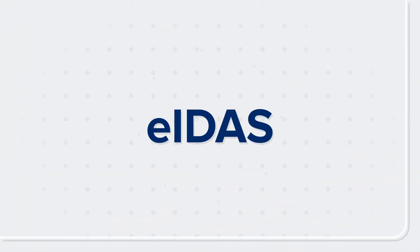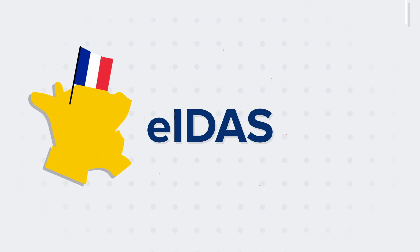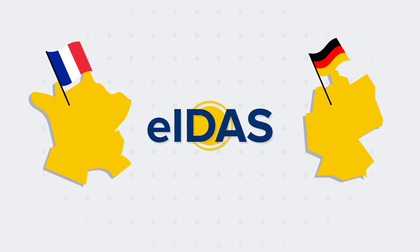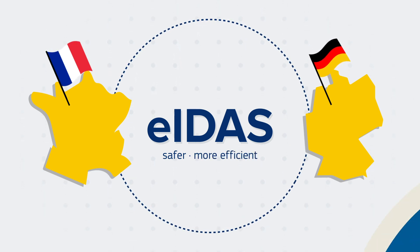What is EIDAS? EIDAS stands for Electronic Identification, Authentication and Trust Services. The European EIDAS regulation helps ensure that your electronic cross-border business operations are safer, faster, and cheaper.